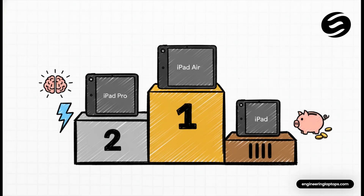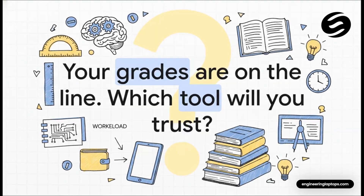Let's wrap this up with a final recommendation. If you have the cash and you want the absolute best of the best, the iPad Pro is an absolute beast. If you're watching every penny, the standard iPad is an amazing value. But for the vast majority of engineering students, the smartest, most logical, all-around choice is the iPad Air — it's the one. At the end of the day, this isn't just about buying a new gadget; it's an investment in a tool that can genuinely help you succeed. So when you're making that final call, think about your classes, your budget, and ask yourself: when your grades are on the line, which one of these tools are you going to trust?